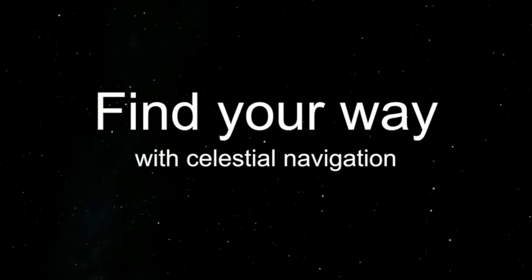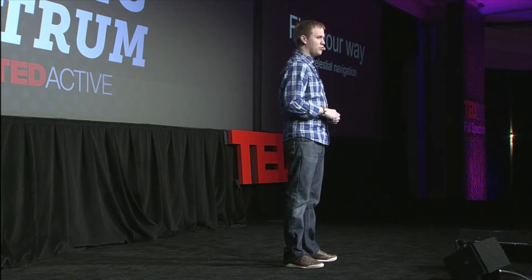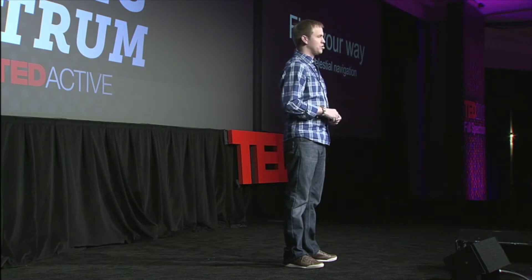Centuries ago, seafarers and others didn't need these gadgets. They used the sun and the stars to find their way. So to prevent you from losing your way in this technological world, I wanted to show you a few simple tricks of how you can find your way just by using the sun and the stars.